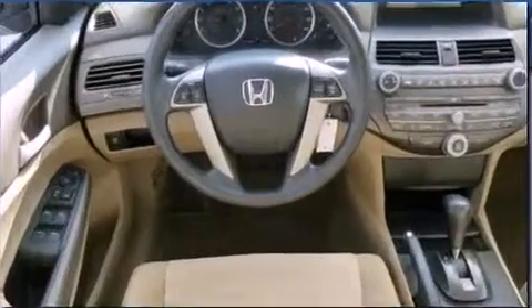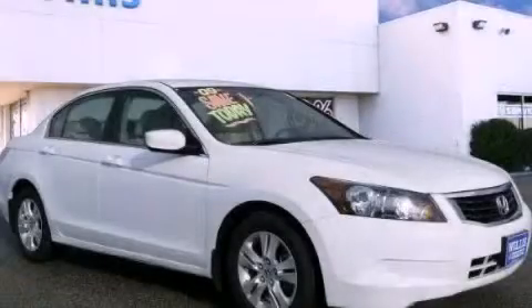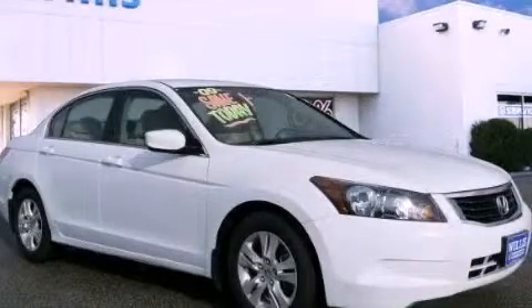Contact us today and schedule your opportunity to see this automobile in person. Willis Honda is located in Burlington, New Jersey, where we have serviced the community since 1977.